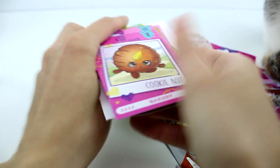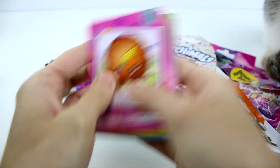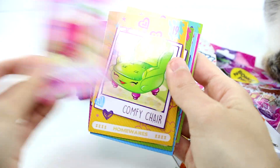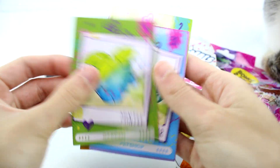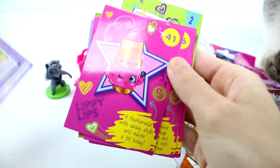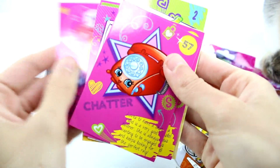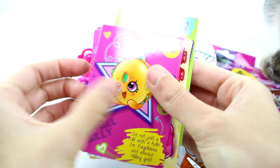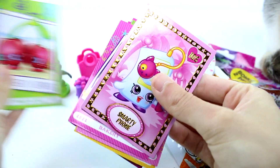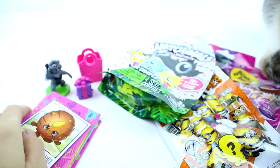Let's take a look at the cards we got. So we have Cookie Nut, Berry Smoothie, Comfy Chair, Minty, Little Pet Collar, Miss Prezzy, Lippy Lips, Strawberry Kiss, Dummy Me, Cheddar, Big Philly, a little group shot, Cheeky Cherries, Smarty Phone — and that's it. Good selection!